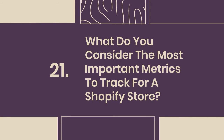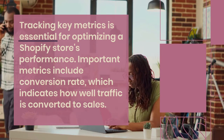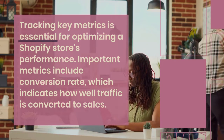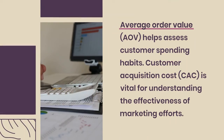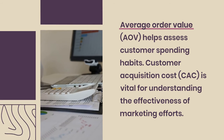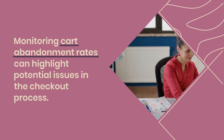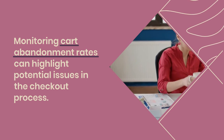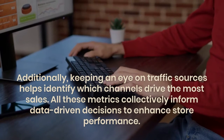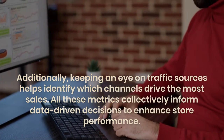21. What do you consider the most important metrics to track for a Shopify store? Tracking key metrics is essential for optimizing a Shopify store's performance. Important metrics include conversion rate, which indicates how well traffic is converted to sales. Average order value (AOV) helps assess customer spending habits. Customer acquisition cost (CAC) is vital for understanding the effectiveness of marketing efforts. Monitoring cart abandonment rates can highlight potential issues in the checkout process. Additionally, keeping an eye on traffic sources helps identify which channels drive the most sales. All these metrics collectively inform data-driven decisions to enhance store performance.